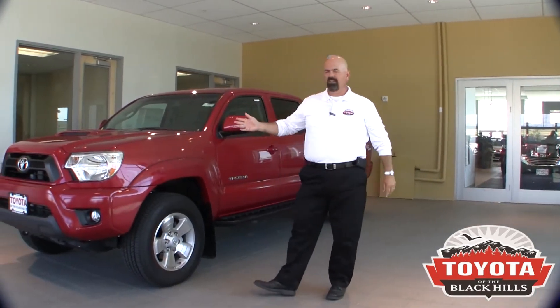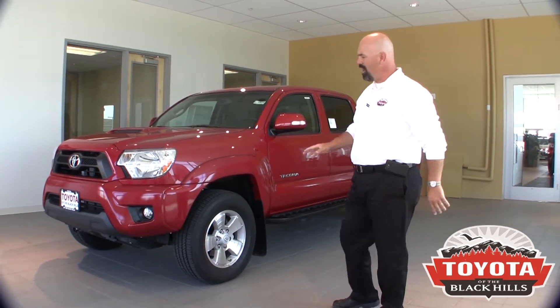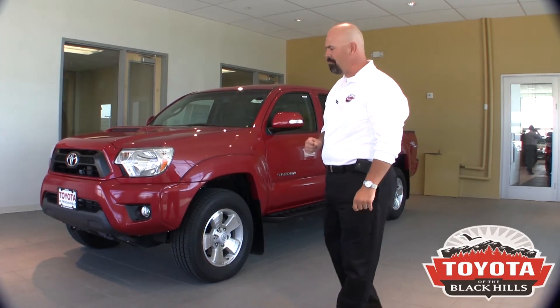Some of the things that you'll see on this Toyota as I show you today — it's got a beautiful wide stance. You notice how high off the ground it is. It's a full frame pickup.